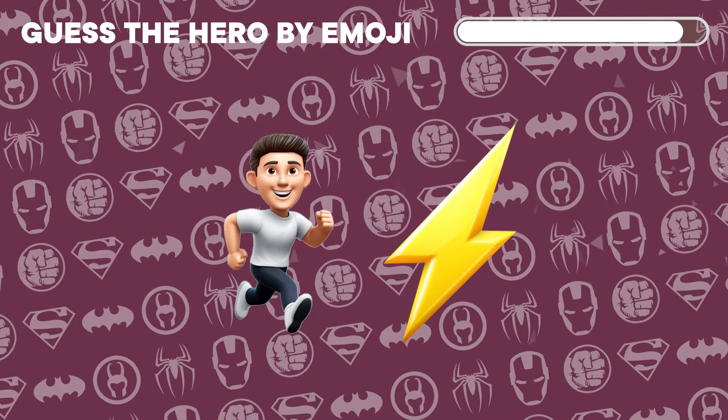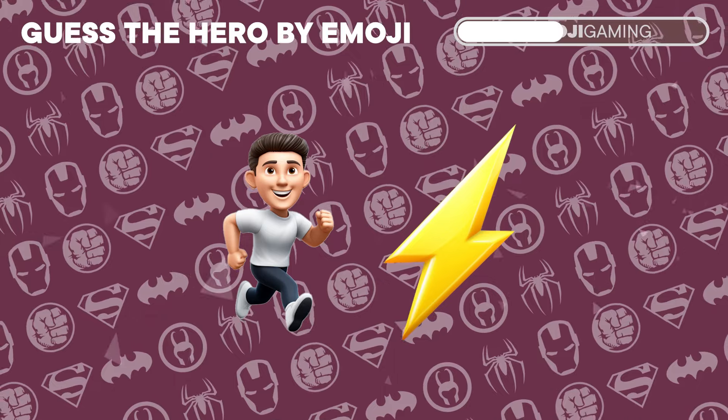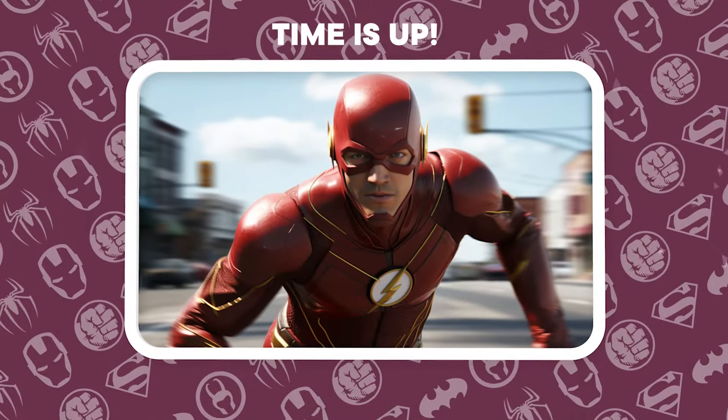Speed is of the essence. Decode the hero from these two lightning-fast emojis. Zoom! It's the speedy Flash.